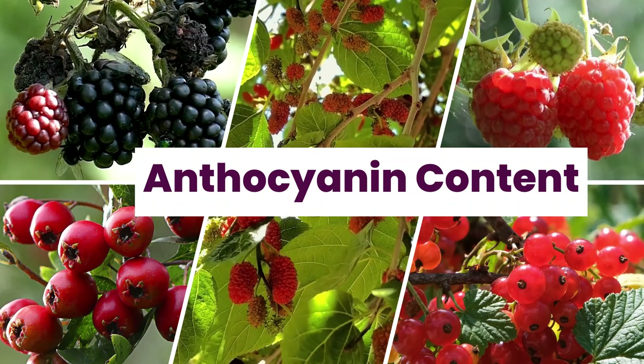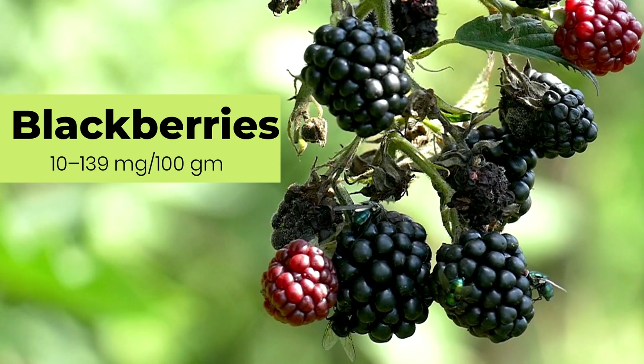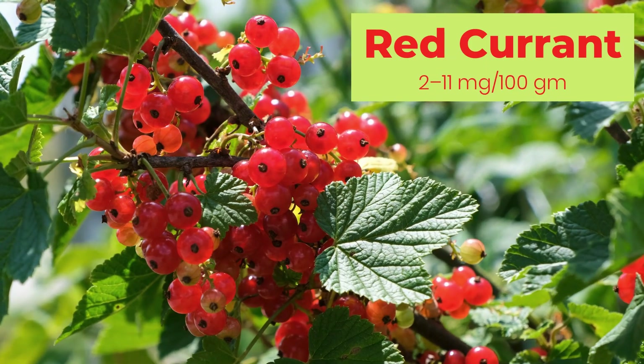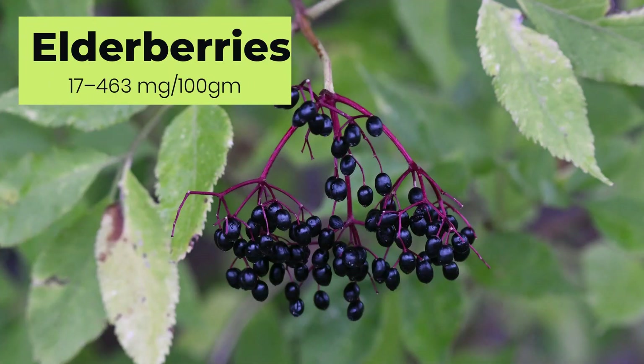Two decades of research into empowering tomatoes to produce anthocyanins is significant, given their daily consumption compared to berries like blueberries and blackberries. If you can afford it, consume a recommended dose of purple and red berries daily for the next six months to see what effect it has on your body. Berries such as strawberries, blueberries, blackberries and red currants are a rich source of anthocyanin, but the highest content is found in mulberries, elderberries and chokeberries.